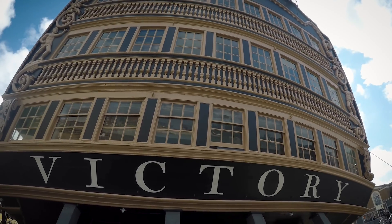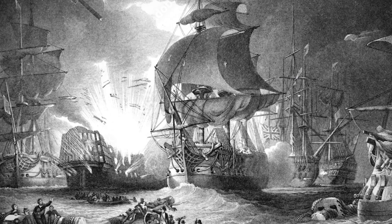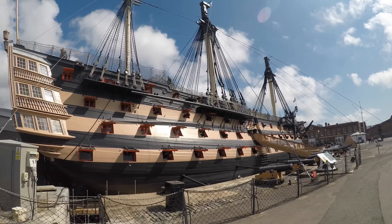HMS Victory is the oldest commissioned warship in the world. She's most famous for taking part in the Battle of Trafalgar, where Admiral Lord Nelson actually died, so she is a very special piece of history.